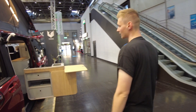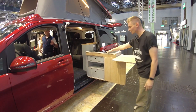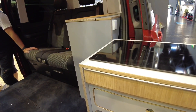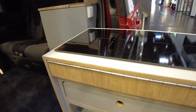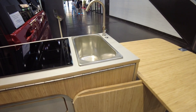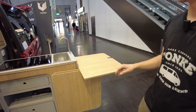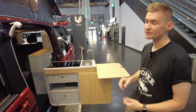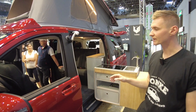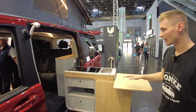The specialty for Tonke is this fold-out kitchen right here. We've got induction cooking, which is special to the Tonke EV — the combustion engine Tonke van only has a two-burner gas top. Here we have induction cooking which runs from the main battery. There's also a second battery underneath the driver's seat, and that one gets power drawn from the main battery.